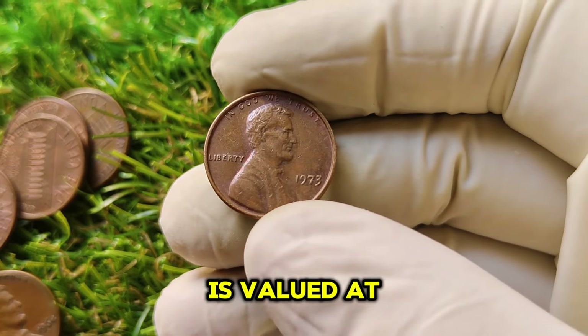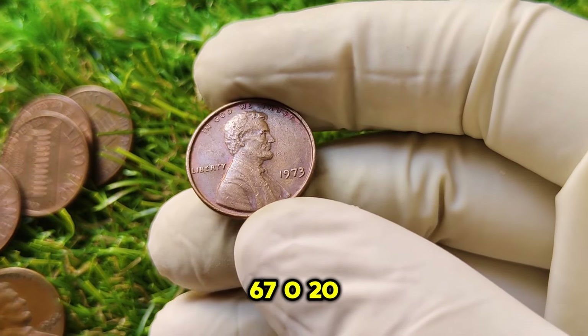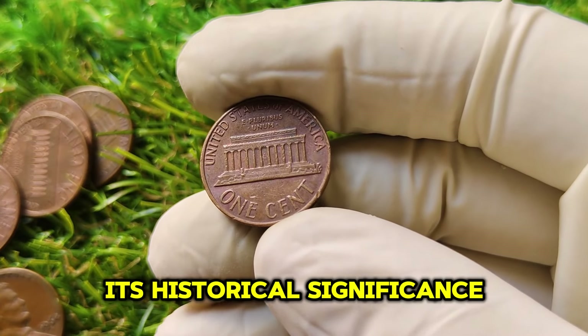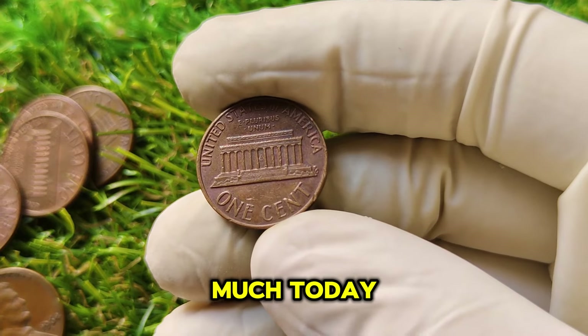Currently, this penny is valued at an impressive $1,670.20. Let's explore why this coin is so special, its historical significance, and what makes it worth so much today.